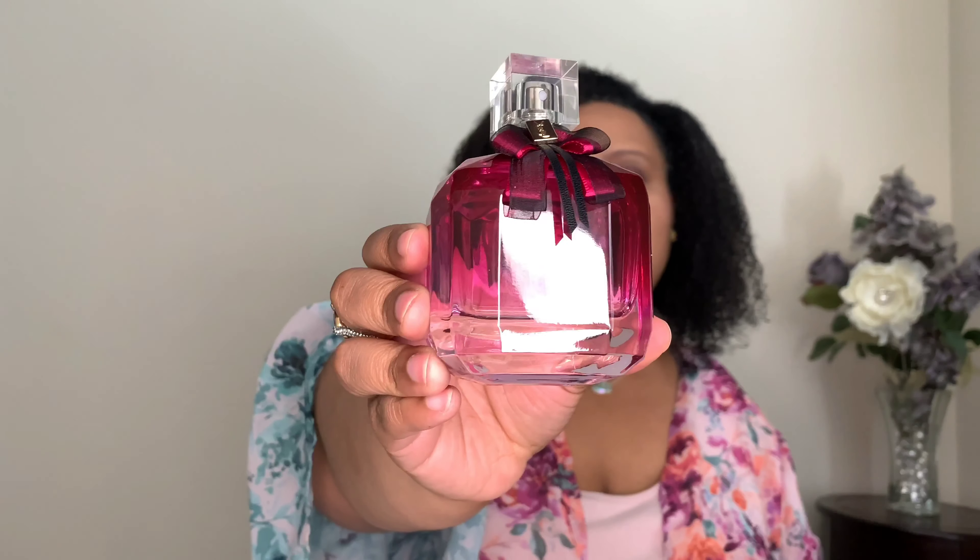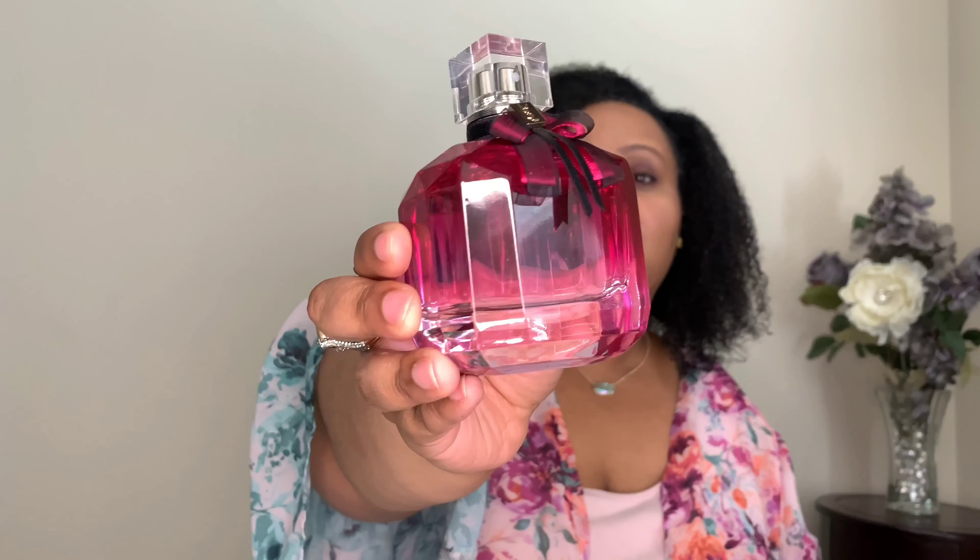The last and newest release is Mon Paris Intense. This is my favorite bottle — it is gorgeous. This is described as a chypre floral with notes of bergamot, pear, raspberry, blackcurrant, orange, datura, mayrose, Bulgarian rose, peony, freesia, cashmere, patchouli, benzoin, white musk, and vanilla. I can smell this faintly from the bottle, but let's go ahead and spray.